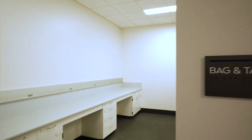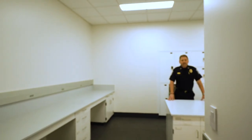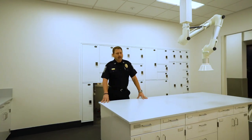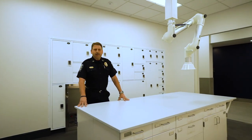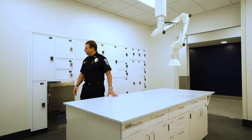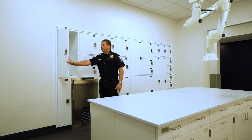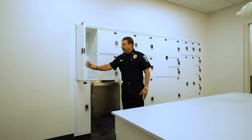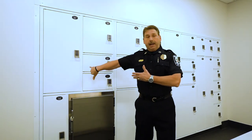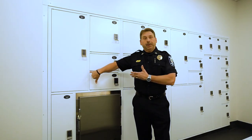This is our bag and tag room. This is where officers will package and submit evidence. We will have all kinds of packaging supplies — tape, anything that you may need to package evidence. Once that evidence is packaged, they will take and place it into a pass-through locker. They'll secure that evidence into this locker, which will be accessed by the evidence custodian from the other side when he's ready to retrieve it and put it in the evidence vault.